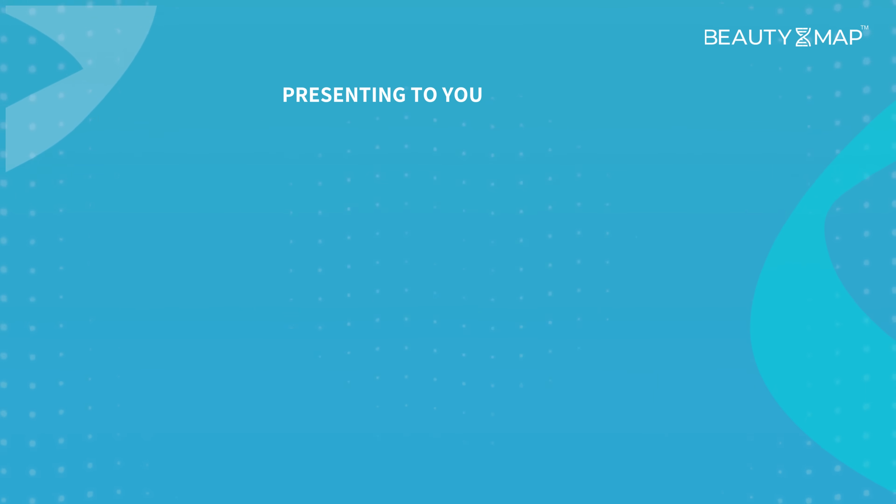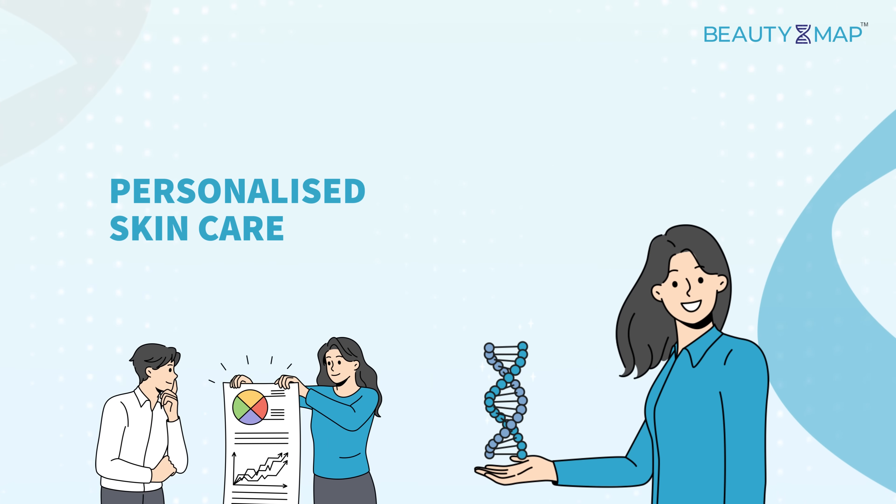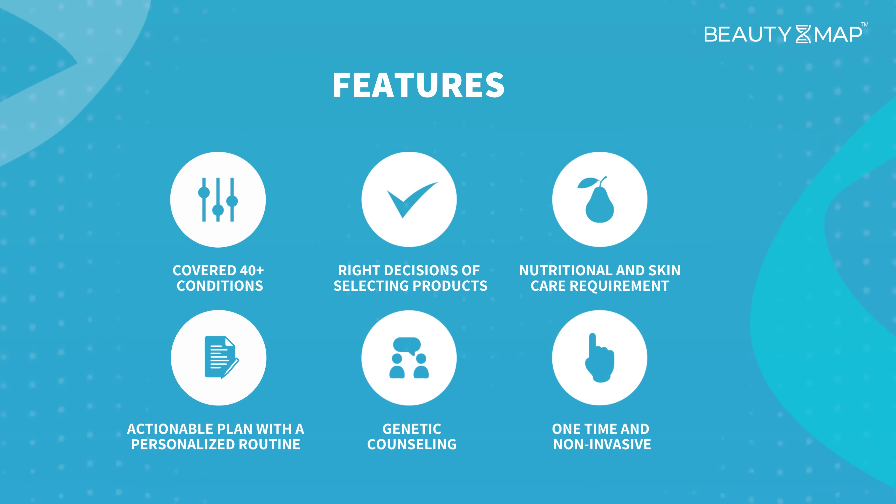Beauty Map can give insights into 40 conditions related to skin texture, aging, male pattern baldness, acne, and medications. It helps you choose the right skin and hair care routine with the help of a genetic counselor, and also gives you a detailed analysis of your skin and hair's nutritional requirements.